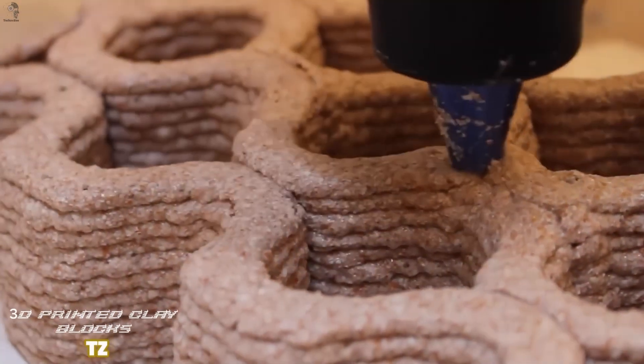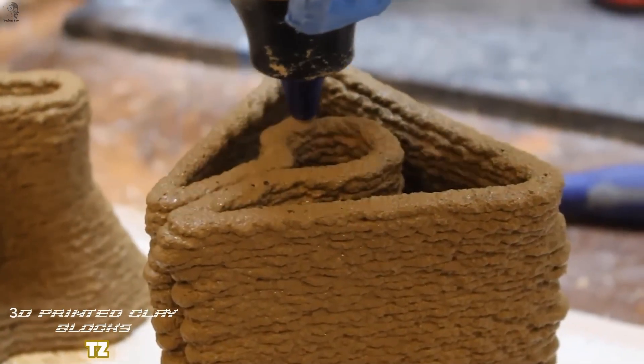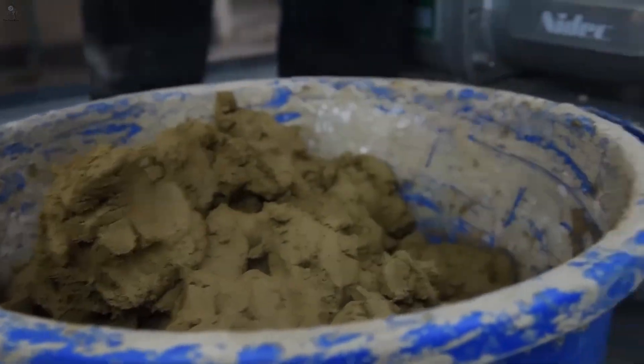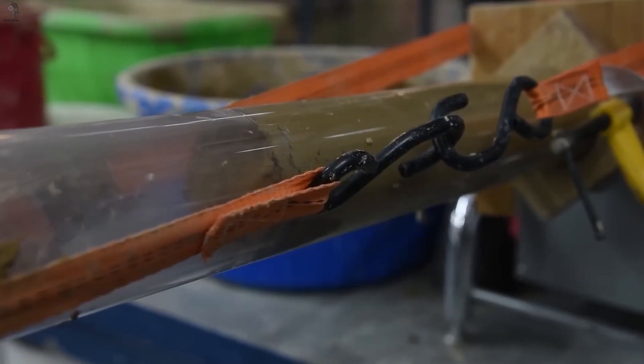After all the complex systems we've seen, sometimes innovation starts with the most familiar material. Clay has been used in construction for centuries — in many places, it's mixed with lime or cement, then shaped by hand or molds. But here, the way it's formed is completely different: a robotic 3D printer extrudes the clay layer by layer.